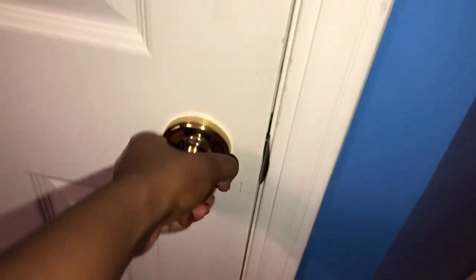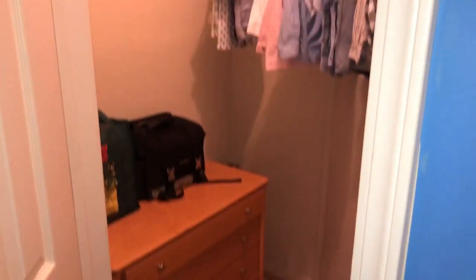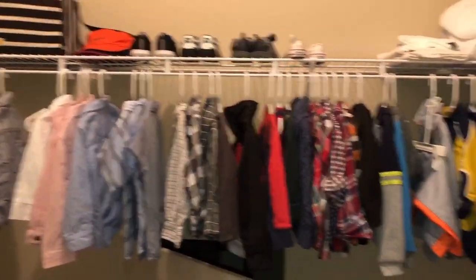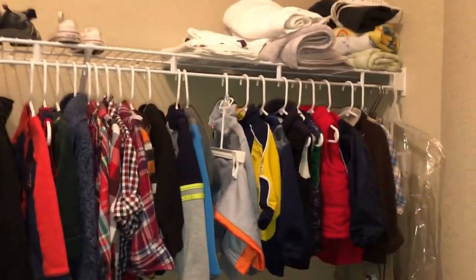Up next is his closet. A really cool thing about his room is his door to Narnia. It's not Narnia right now because we're using it for storage, but when he gets older he is going to love it.